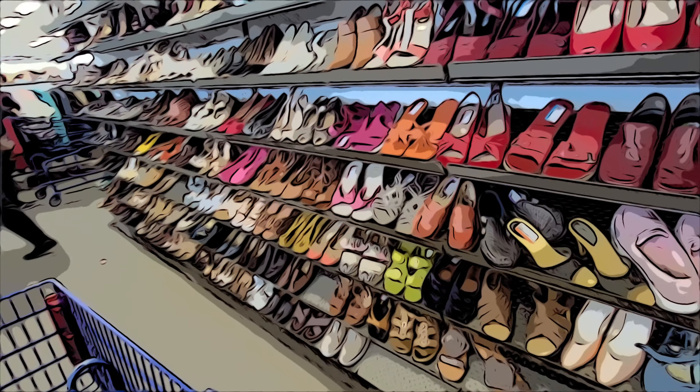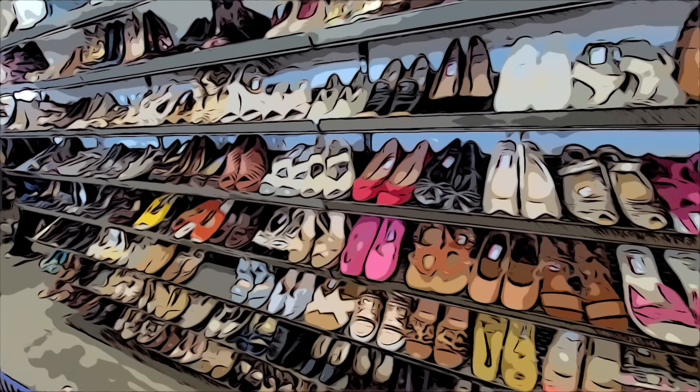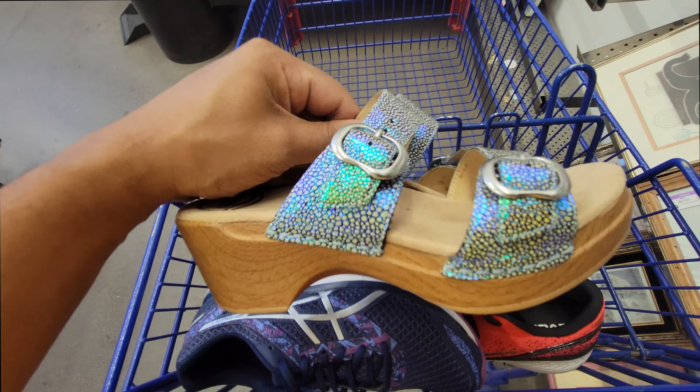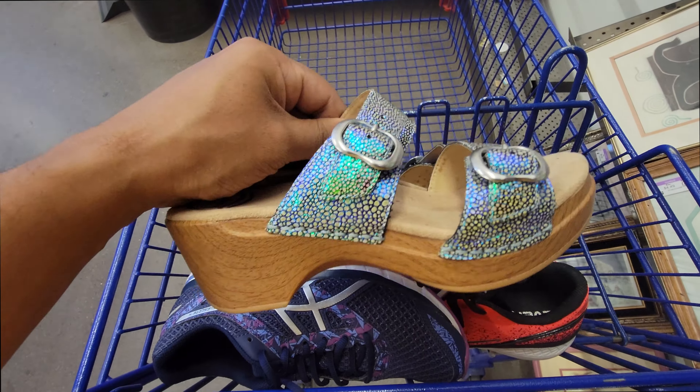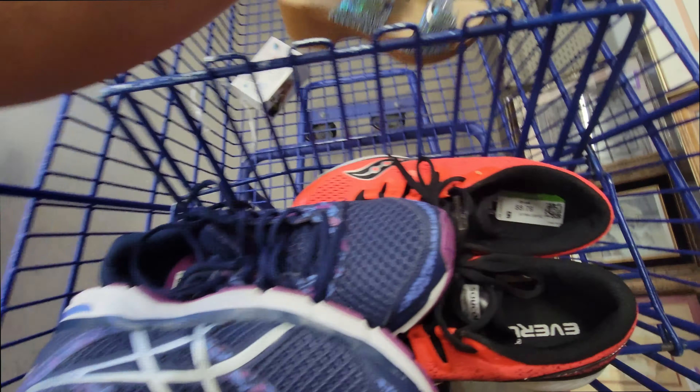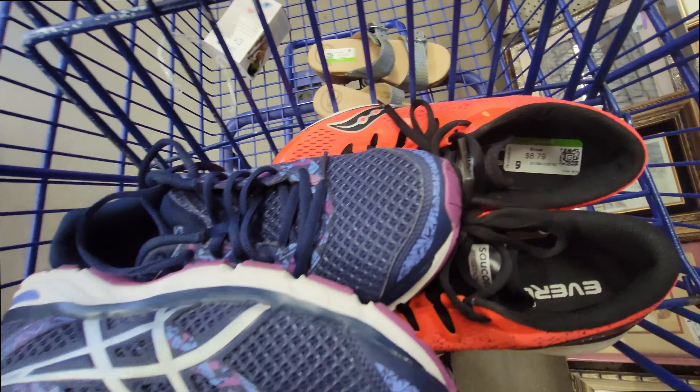On to the next one — this is a Goodwill in Sun City, where all the old people live. From time to time you'll find some really expensive shoes here, so it's the first section we hit up. We found three pairs: a pair of Danskos, some Asics — super clean, soles are good, insides are good — and the last pair are some Ciccone Freedom 150s, once again in excellent condition.